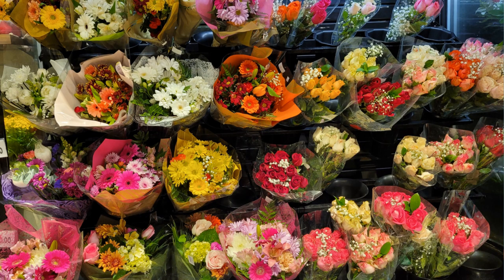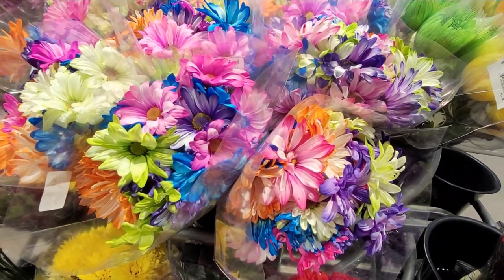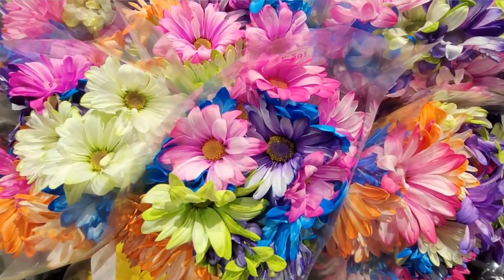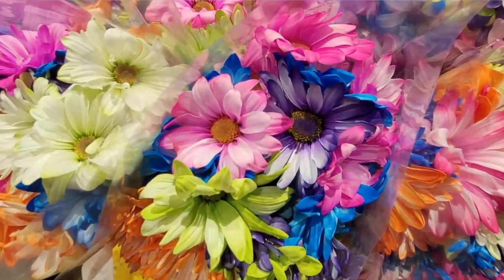Some places to avoid getting fresh flowers from are florists, as they use chemicals to keep them lasting long and looking good. Avoid garden stores as they are not meant for human consumption and most likely chemicals were used, unless they happen to sell edible flowers. Avoid bouquets of flowers you see in grocery stores or convenience stores, as they most likely were exposed to chemicals and/or dyes.